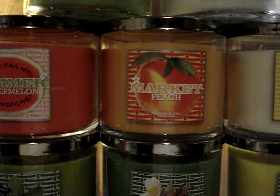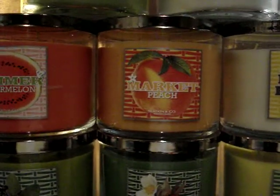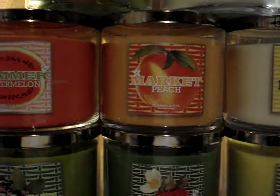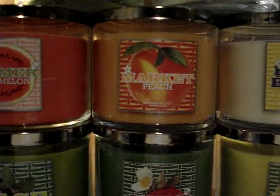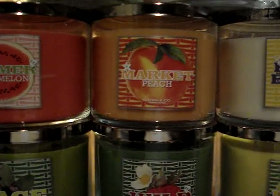And then Market Peach. Market Peach reminds me of Peach Nectar, the old BBW discontinued scent, but it has like a creamy note. It's like a sorbet peach. It's very sweet. I like it, I really like it.